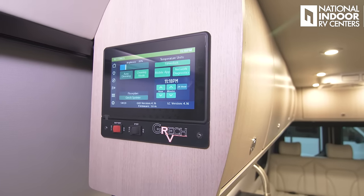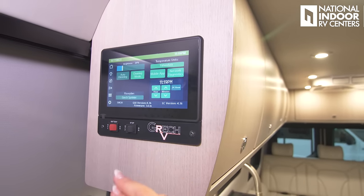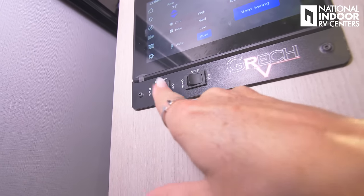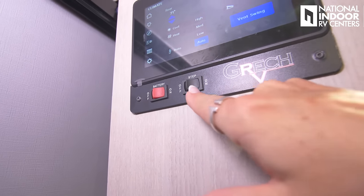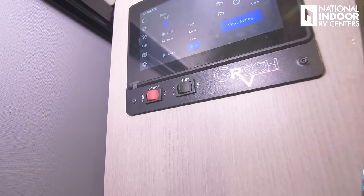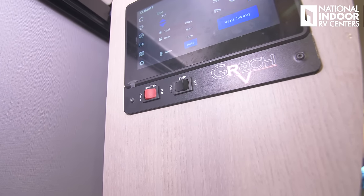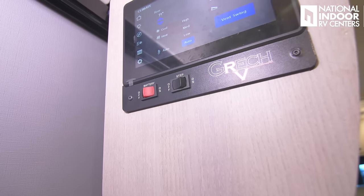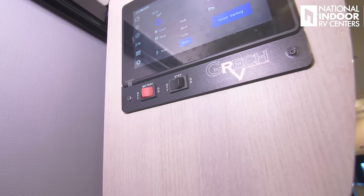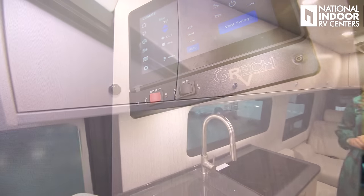Back on the settings page, you can adjust brightness, auto dimming, cleaning mode, temperature, set the time, and customize the floor plan layout for your panel. Here's the battery disconnect for your house battery — make sure you turn that off when storing your coach. The step on/off button: once you've got your step extended at your campsite, turn it off here so it stays extended and doesn't retract every time you open the door. When you turn on the ignition with the step still out, you'll get a visible red button and an audible sound reminding you to bring the step in before leaving.